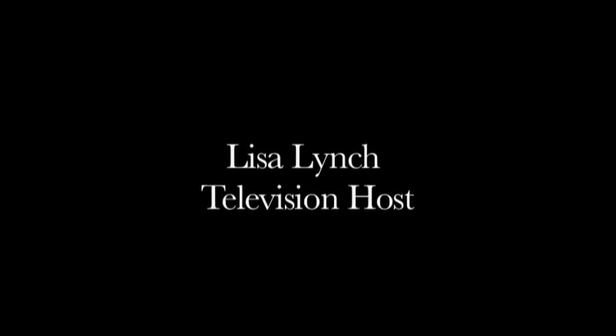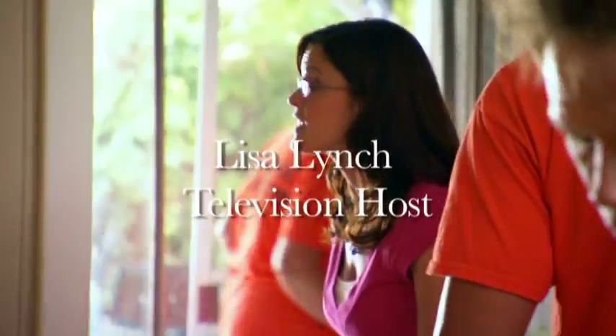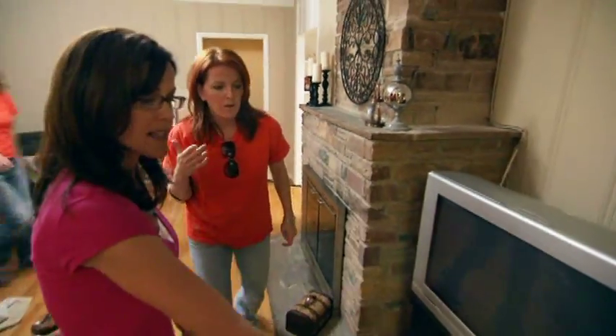Lisa, help our parents sell this house. It looks bad. There's a gap — change it, take it out, redo it. Lisa's on fire right now. You need a basket.